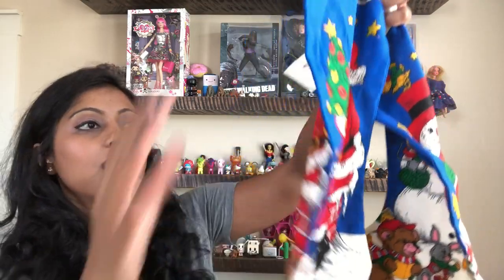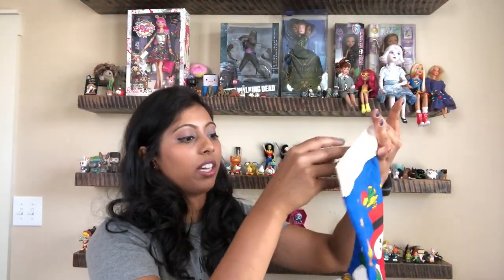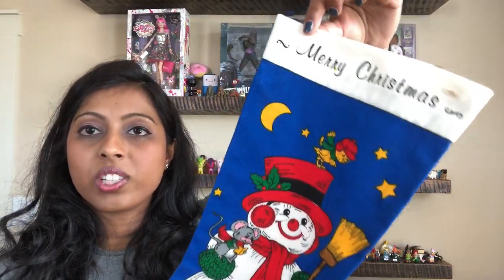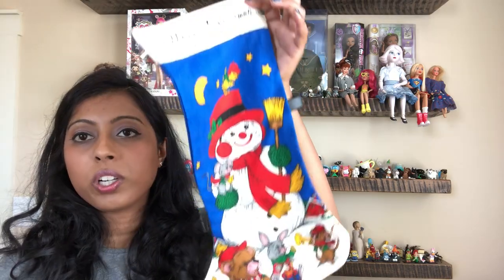What do we have here? We have a couple of stockings. We have Santa here with no markings on this one, and then we have a snowman, and these definitely go together like a pair. It has what looks like a buttonhole but I guess that's where you would hook your stocking. Those are really nice and really well made.